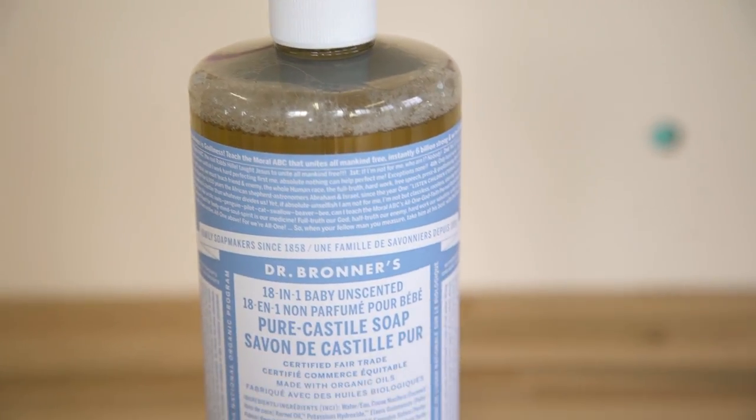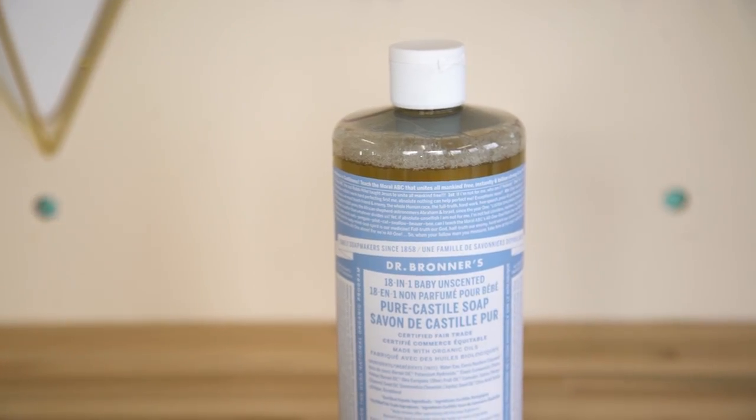Our next eco-friendly tip is to use Castile soap — this is going to be your new best friend. A lot of regular soaps are actually made from animal fats, which is disturbing. Castile soap is made from natural vegetable ingredients, so it's all-natural and great for the environment. It doesn't contain any toxic detergents, so if it goes down the drain it's not harmful, and it's non-toxic so you don't need gloves when cleaning. Lots of good reasons to start using it to replace soap and cleaners.